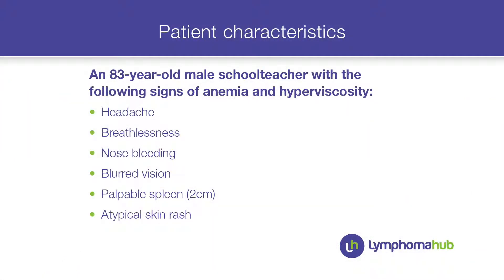Today I want to discuss a case with you — an elderly gentleman, a former school teacher, who first showed up with signs of anemia and hyperviscosity. He had headache, breathlessness, nose bleeding, and blurred vision. He also had a spleen 2 cm palpable and a typical skin rash.